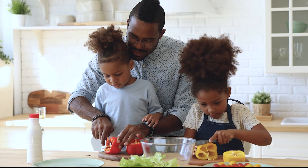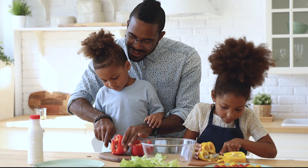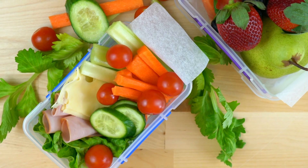Also, encourage children to help prepare snacks and meals that include anytime foods. Children who help cook are more likely to enjoy anytime foods such as fruits and vegetables than children who do not help cook.